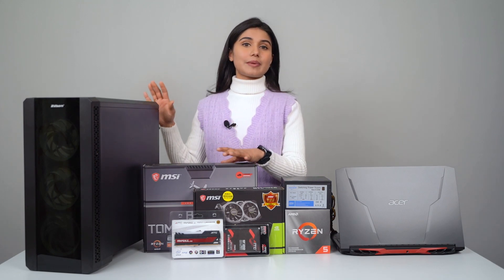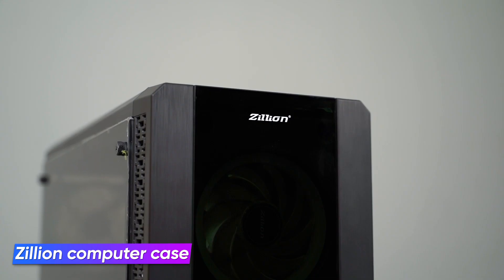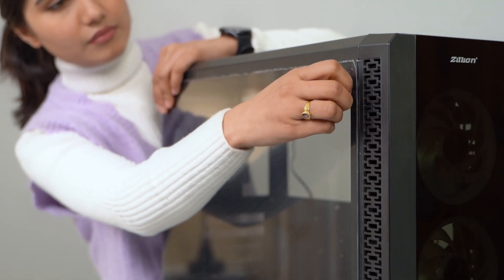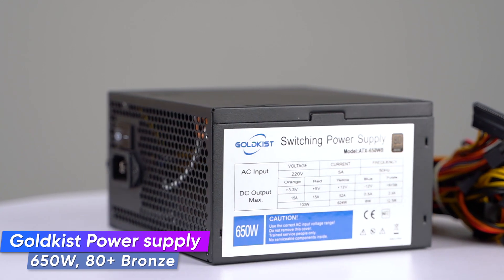Let me start by building the desktop itself. First of all we have the casing — we've used this super affordable Zillion casing which I think is an insane value, as it comes with four fans in total as well as a tempered glass, and it does not look that bad either. Similarly I got this 650-watt 80 Plus Bronze PSU from Gold Case.